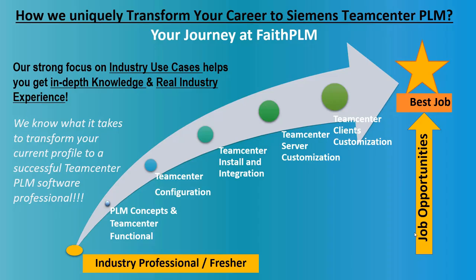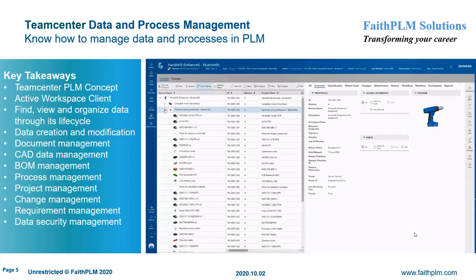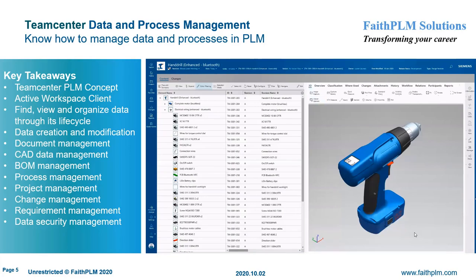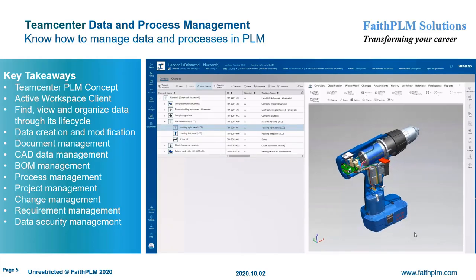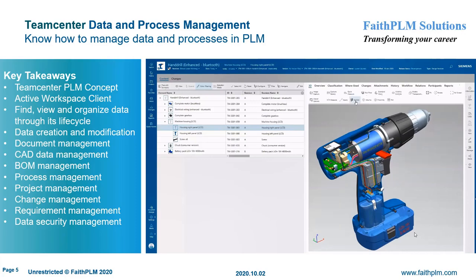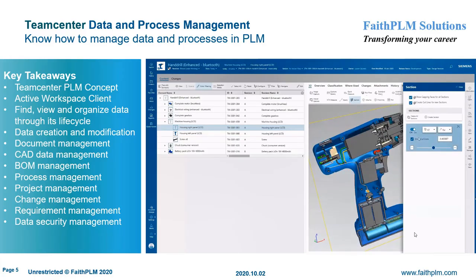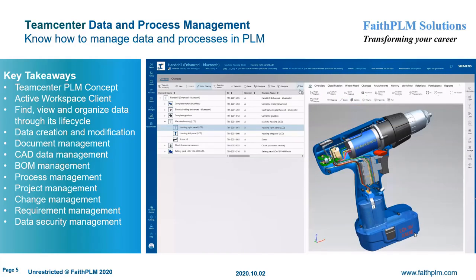We are committed to transforming you into a successful PLM professional. Your journey starts with Teamcenter data and process management, where you will understand the usage of the PLM system for day-to-day activities. You will get expertise on PLM concepts of data and process management, functionalities offered by Teamcenter rich and active workspace client, creating various data objects and their significance, managing data when Teamcenter client is integrated in CAD environments such as NX and Microsoft Office, and using various functionalities in support of data security, document control, and CAD data management.